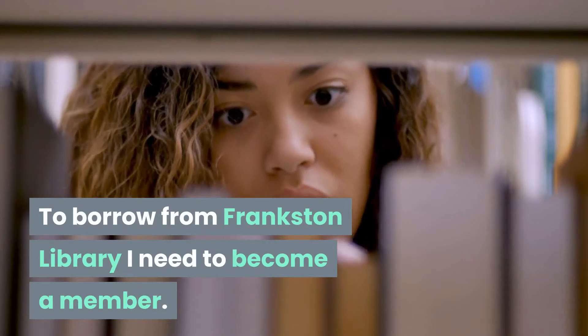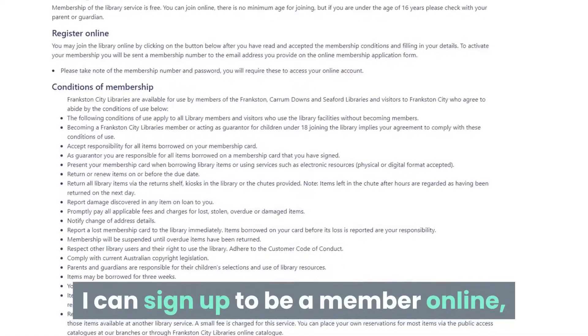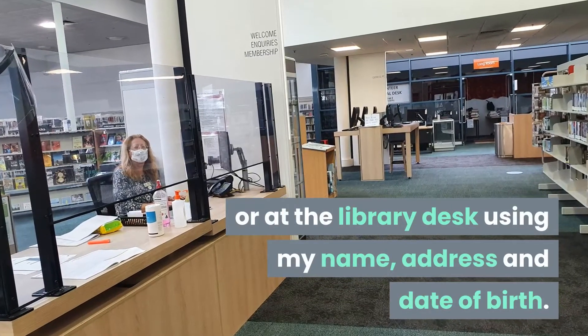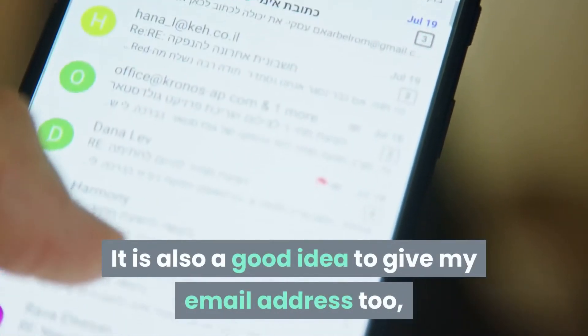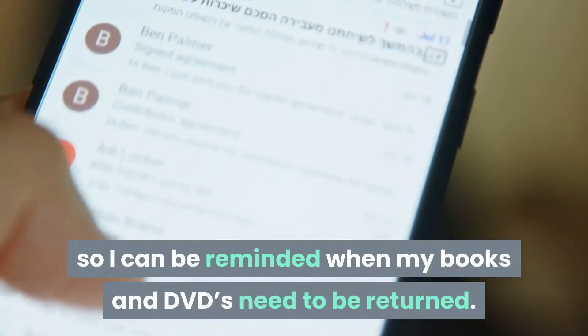To borrow from Frankston Library I need to become a member. I can sign up to be a member online or at the library desk using my name, address and date of birth. It is also a good idea to give my email address too so I can be reminded when my books and DVDs need to be returned.